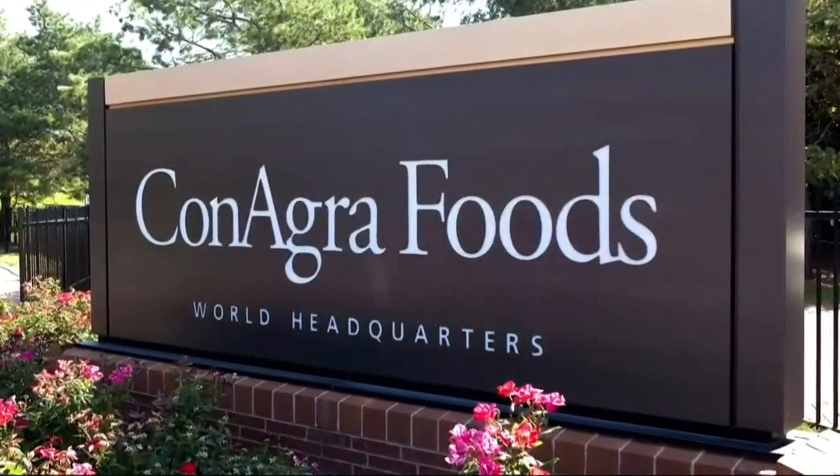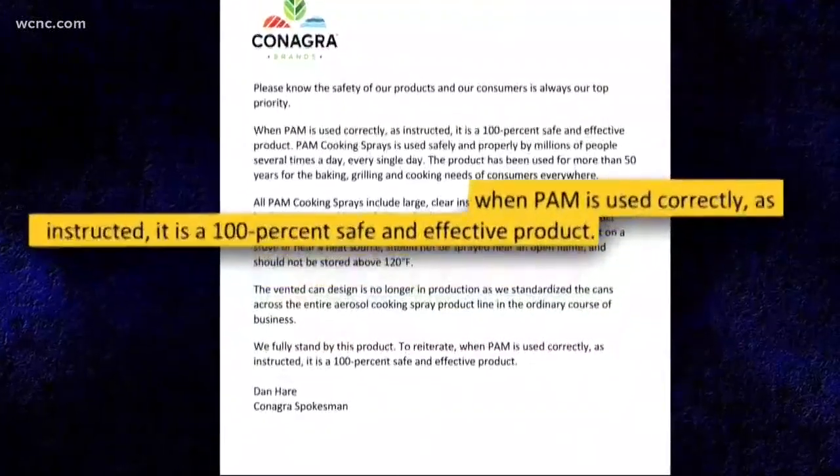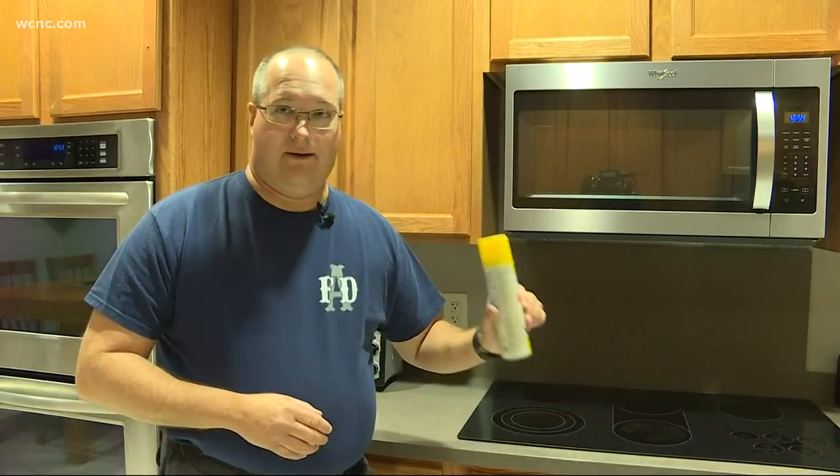Conagra manufactures cooking sprays, including Pam, and maintains that when it's used correctly, it's a 100% safe and effective product. However, this can is pressurized, so you're heating all those gases inside, and that's where the explosions are coming from.